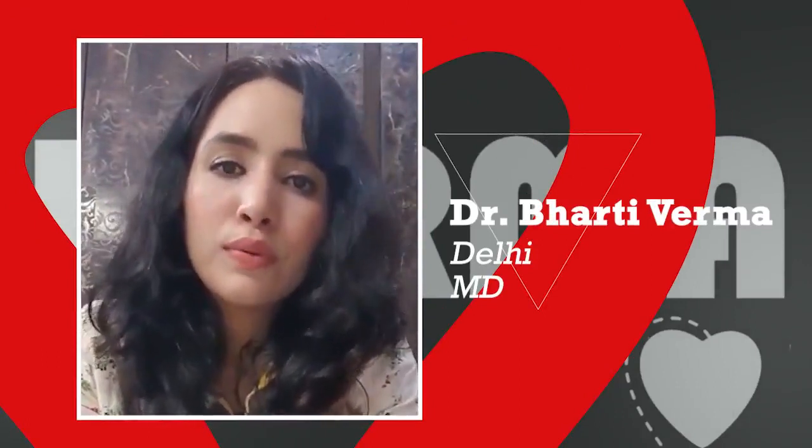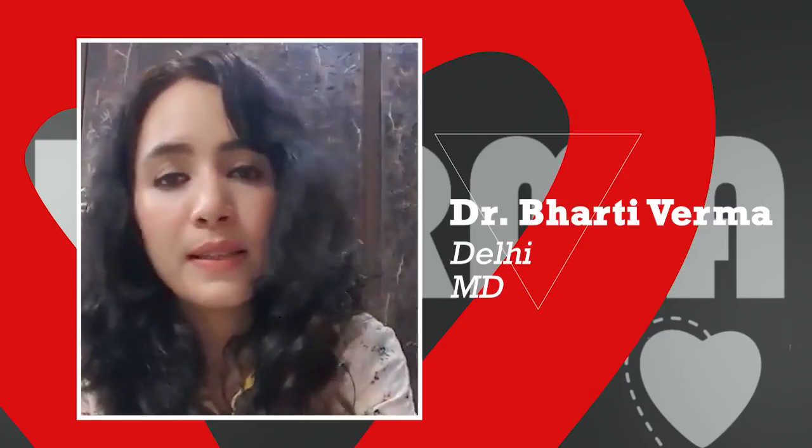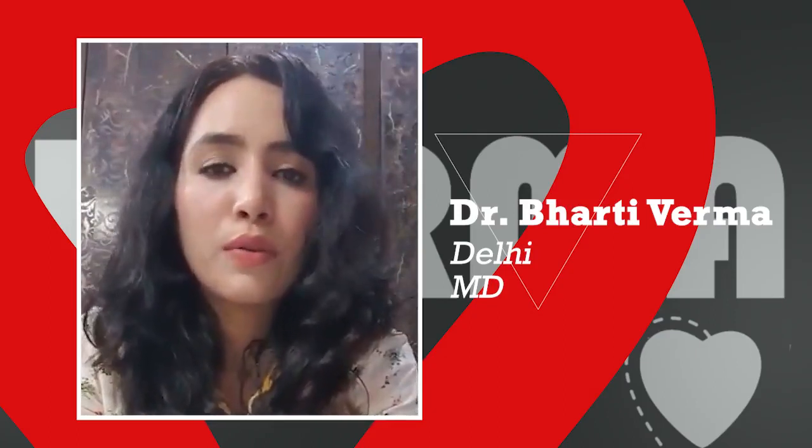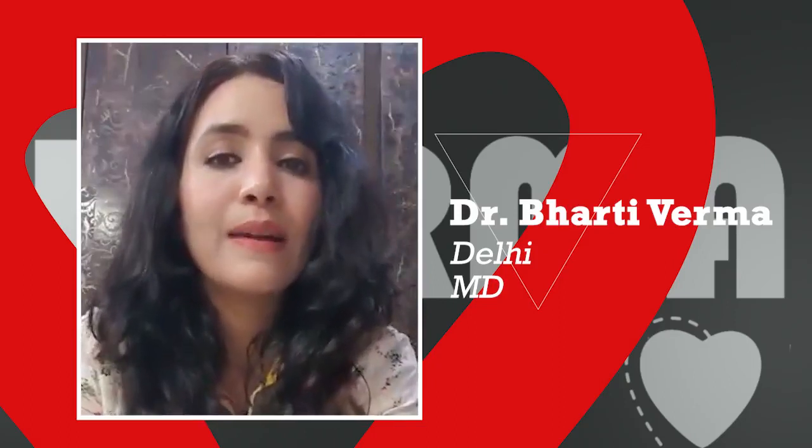Hello, I'm Dr. Bharti, practicing dermatologist in Indrapuram. In today's video I would be talking about few do's and don'ts in case of melasma. Firstly, what is melasma? Melasma, also known as mask of pregnancy, is a condition that presents with brown to dark brown to tan colored patches over the cheeks, bridge of the nose, forehead, and sometimes even on upper lips. It may also be seen on areas exposed to sun for a long time, such as forearms and back.